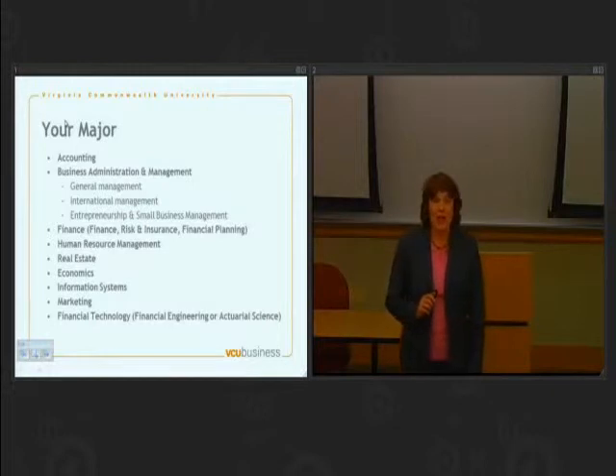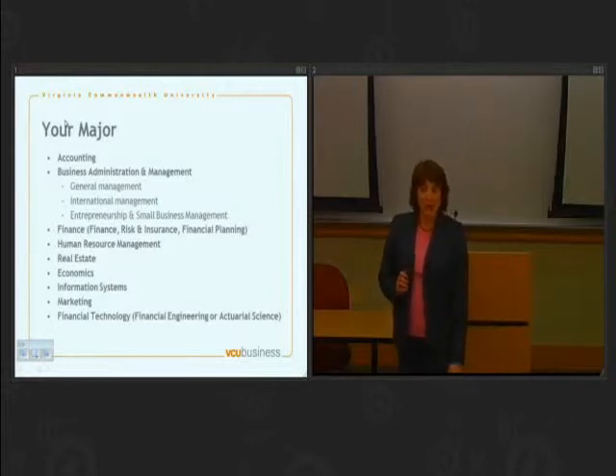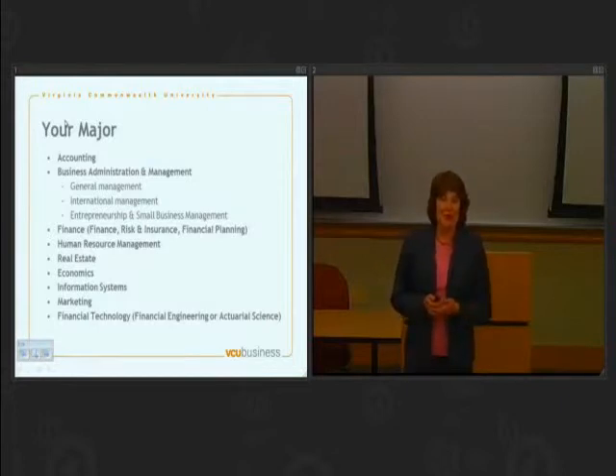Some other programs of interest: we've got the human resource management major. That is a program that's not offered everywhere, and I like to think of that as a program that has something to offer everyone. If you are a numbers person, then you'd probably get interested in compensation and benefits. If you are more of a people person, then you probably want to be involved more directly with recruiting.